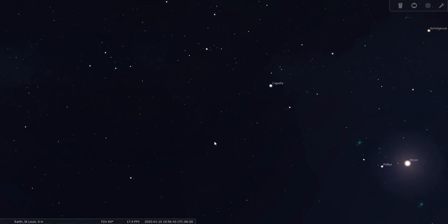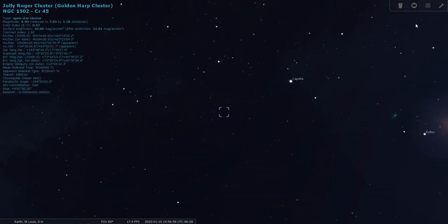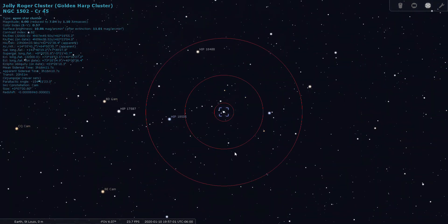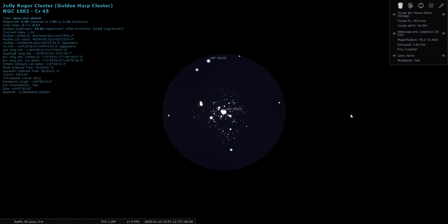Let's look for an open cluster within its boundaries: NGC 1502. I love open clusters, so let's hope this is a good one. Through the finder scope it looks like a nice one — it's got some bright members, some medium members, and some faint members. Through the eyepiece, yeah, that's a nice one. It's about seventh magnitude and it's also listed on Collinder's list of open clusters as Collinder 45.